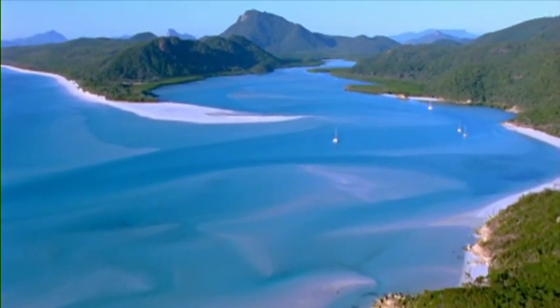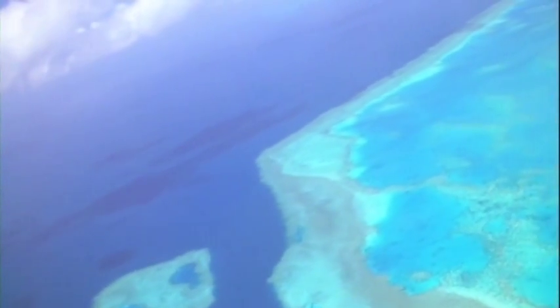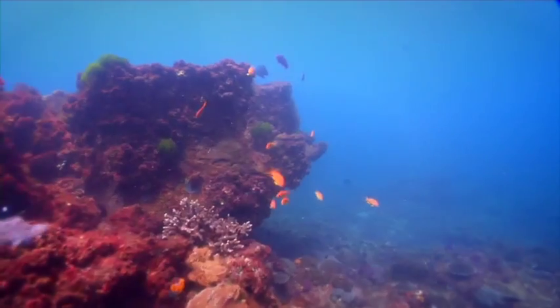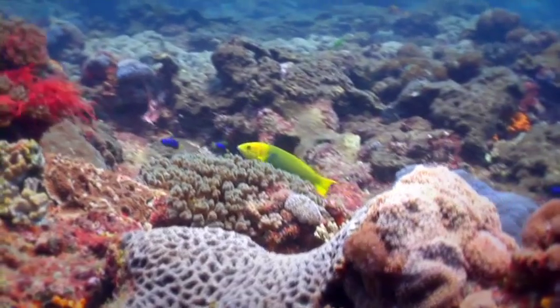Our Blue Planet is an amazing one. 71% of the Earth is covered in water and we all rely on the ocean for a healthy planet. In Australia, we have over 4,000 reefs and more than 35,000 kilometres of coastline, with millions of plant and animal species calling these reef habitats home.